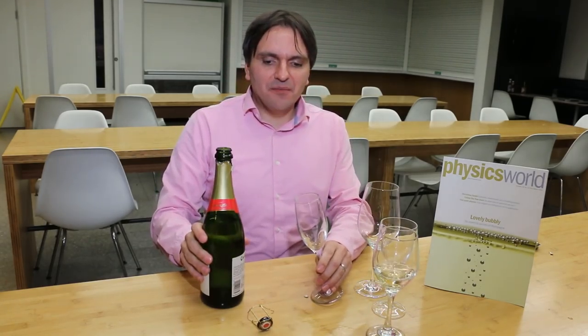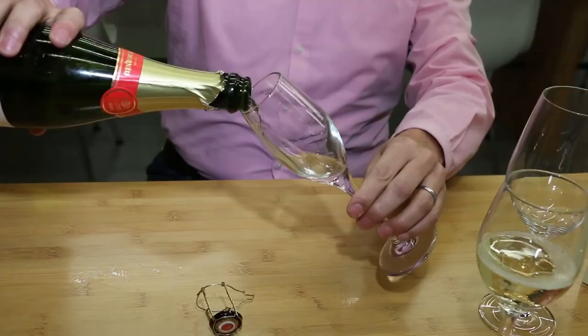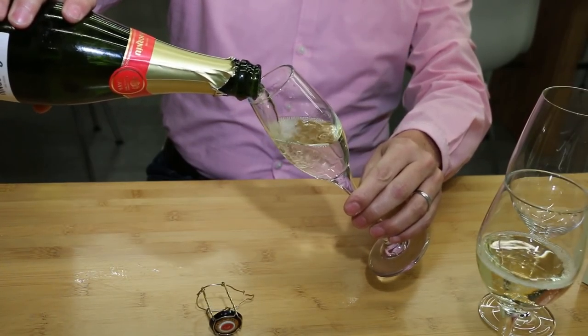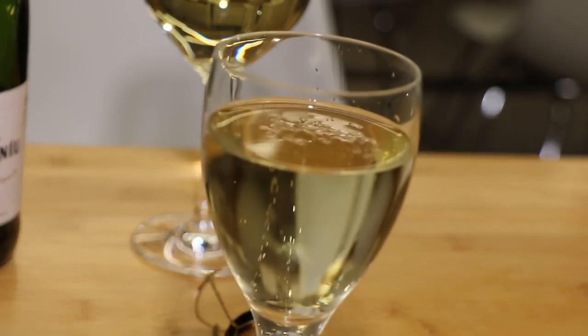The other thing he says is what sort of glass should you have. Wine experts debate whether you should have a flute-shaped glass or a very wide-brimmed coupe-shaped glass. Apparently, he thinks the best-shaped glass is a tulip-shaped glass, because you get a really good balance between a lot of aroma coming out of the champagne and not too much CO2. If you have a flute, you can actually get a really strong blast of CO2 up your nose, which can hurt.